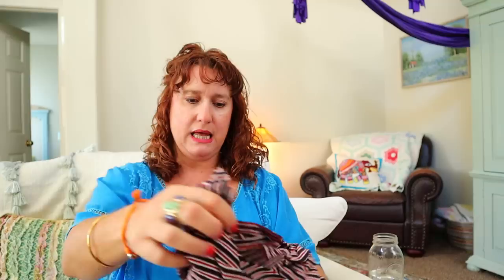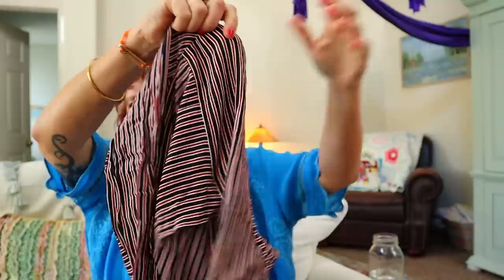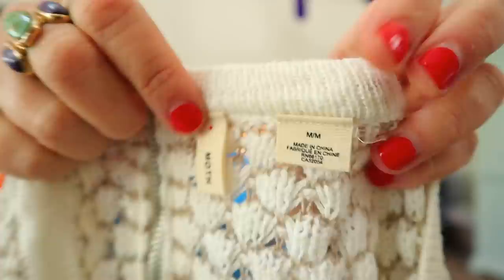This is a little tiny bra by Fleuret — maybe get $10 for that if I'm lucky. Another Maeve — this is an extra small button-down striped tunic-y top. When I steam this it'll look nice because there's a pleat detail in the back. Once I get it steamed up and on my mannequin it'll look great. This is a sweater dress or long tunic sweater by Moth, size medium. It's an open knit so you'd have to put a tank or something under.